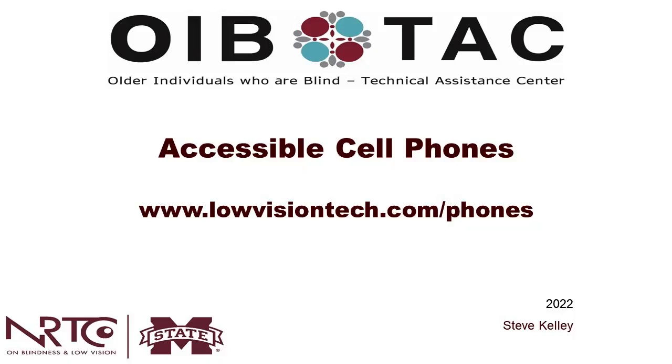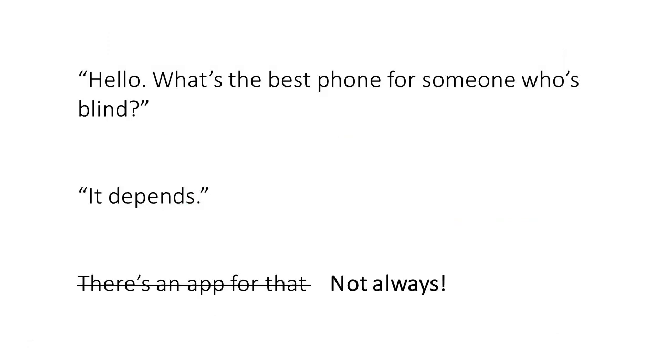My presentation today is going to be on accessible cell phones. I'm imagining how many of you — professionals or folks who are just curious — have heard or asked the question: what's the right phone for somebody who's blind or visually impaired? I seem to get that phone call at least once a week, as if there's some kind of magic phone out there — a very special phone for all of us who need a little extra magnification or text to speech.